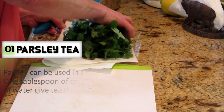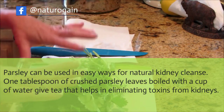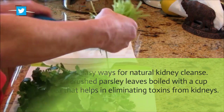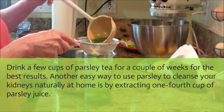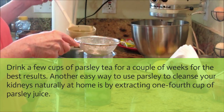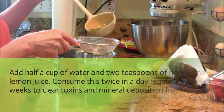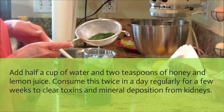Parsley tea: Parsley can be used in easy ways for a natural kidney cleanse. Add 1 tablespoon of crushed parsley leaves boiled with a cup of water to get a tea that helps eliminate toxins from kidneys. Drink a few cups of parsley tea for a couple of weeks for best results. Another easy way is by extracting a quarter cup of parsley juice, adding a cup of water and 2 teaspoons of honey and lemon juice.